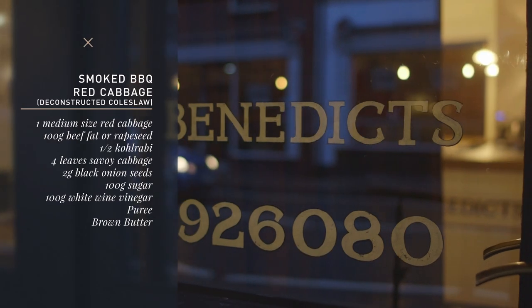My name is Richard Bainbridge and I'm chef owner of Benedict's in Norwich. Today I'm going to do a version of coleslaw.